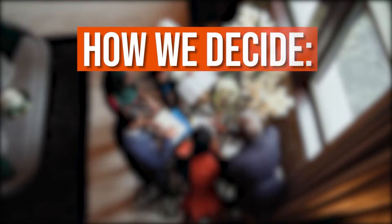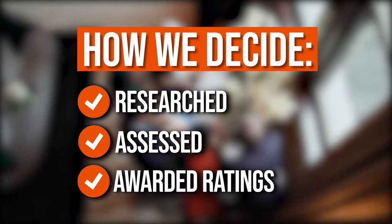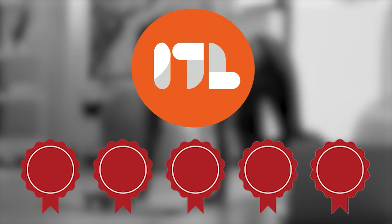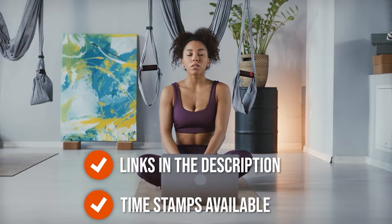The team at TrustedShoppingGuy.com has researched, assessed, and awarded ratings to all the commercial printing calculators that will be presented in this video. We have selected our top rated options for you, making it easier to decide which one to buy today. To help you further, there are timestamps and direct links to all the products in the description below.